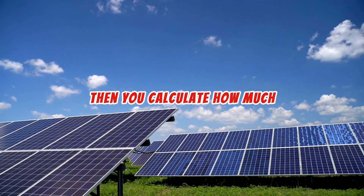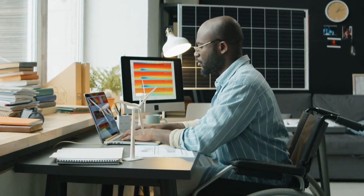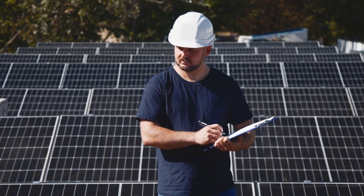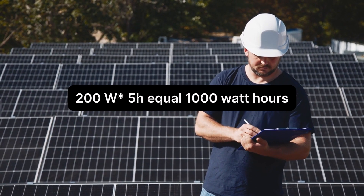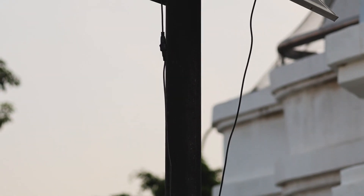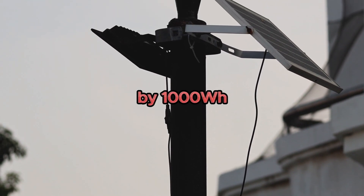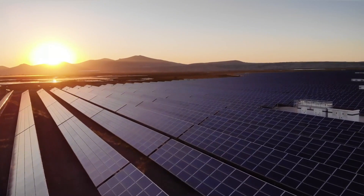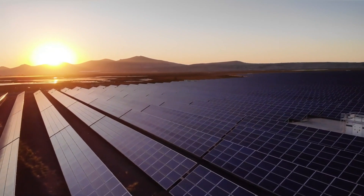Then you calculate how much energy your solar panels can produce daily. If you're using a 200-watt panel in a location with five peak sunlight hours, the panel generates 1,000 watt-hours per day — 200 times 5 equals 1,000 watt-hours. Finally, you divide the energy needed by the energy produced. For our example, you'd divide 1,440 watt-hours by 1,000 watt-hours, which equals 1.44 panels. Since you can't install a fraction of a panel, you'd round up to two solar panels to fully charge the battery in one day.